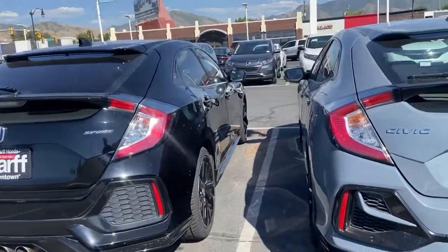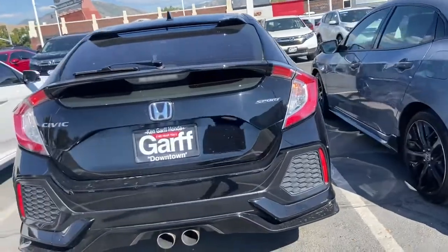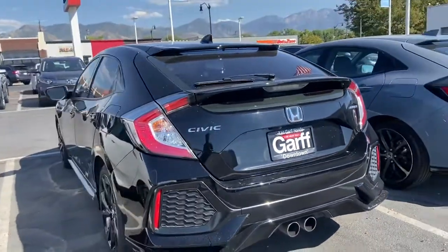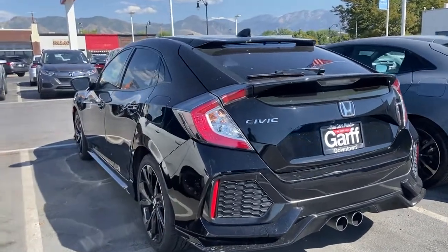It's really sporty — dual exhaust tips, nice edges along the rear bumper sides.